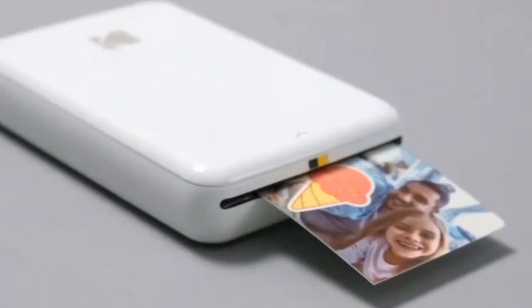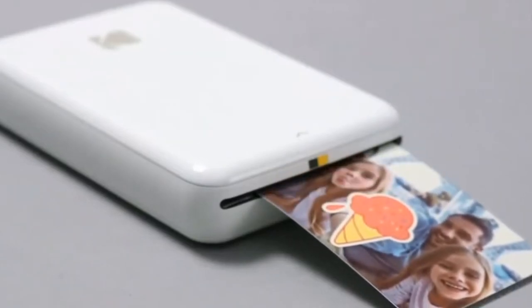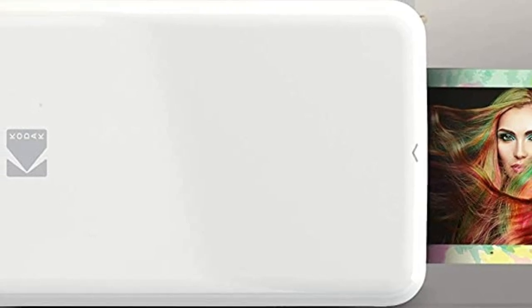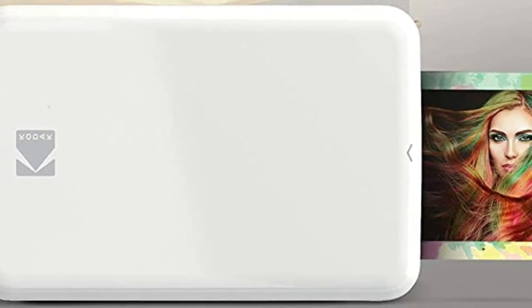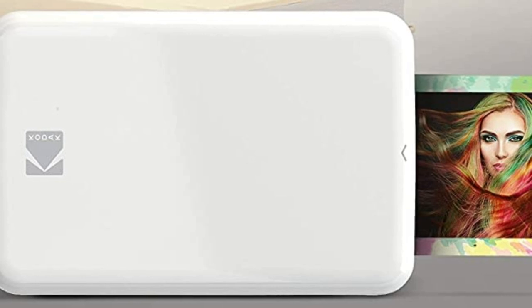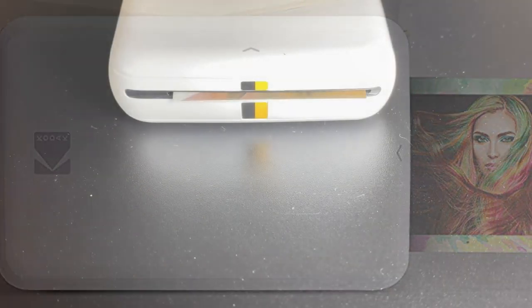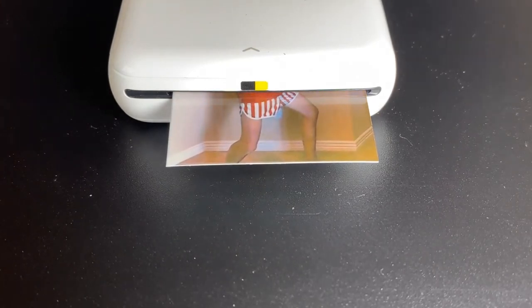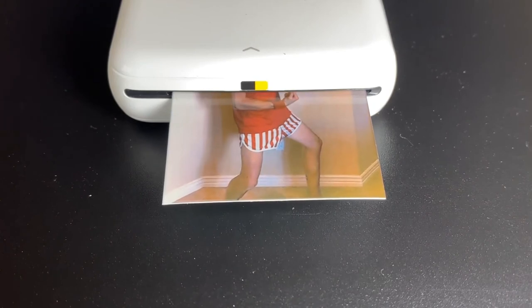A collage feature lets you assemble your favorite photos into a single print. The Step prints photos on 2x3-inch zinc photo paper. This ink-free technology means you don't have to worry about replacing ink cartridges. Printing a photo takes as little as 40 seconds, and the Step can churn out 20 photos on a single charge.